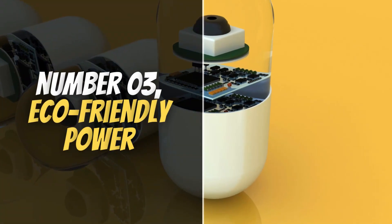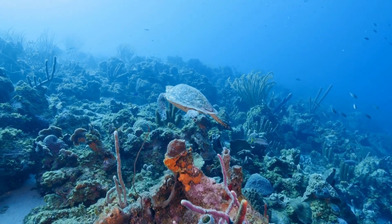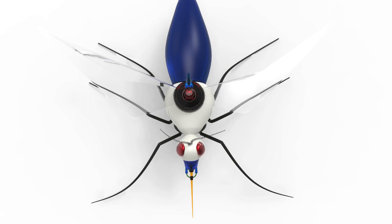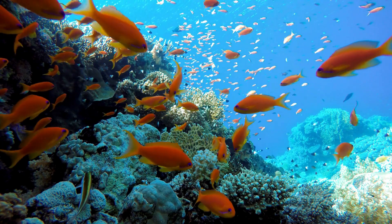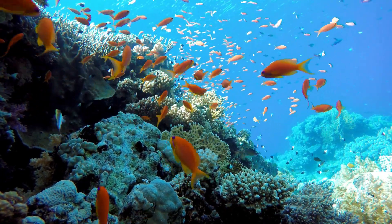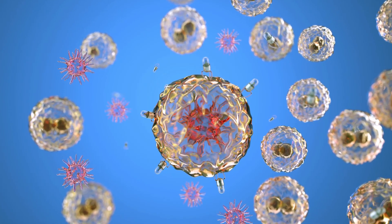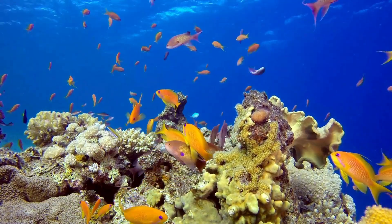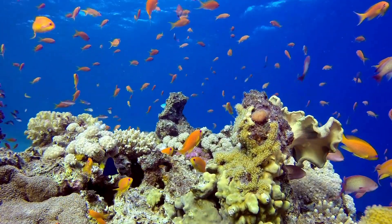Number 3: Eco-Friendly Power. Nanorobots designed for cleaning pollution in oceans rely on eco-friendly power sources that ensure minimal environmental impact, instead of using conventional batteries that could add to pollution risks. These nanobots are often powered by renewable and sustainable energy. One promising approach is the use of sunlight through nanoscale solar cells, allowing the robots to recharge as they operate in open waters.